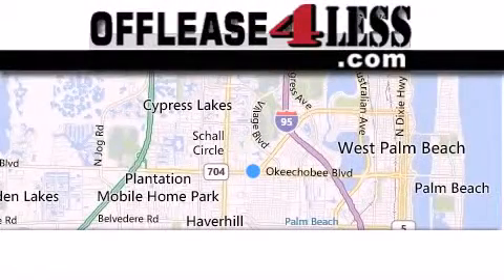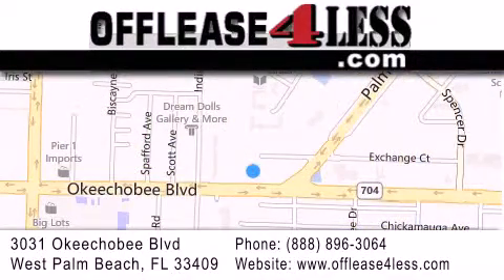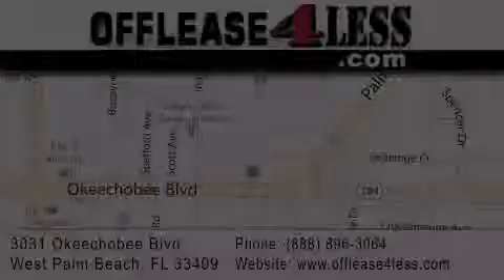Thank you for considering Off-Lease for Less for your next luxury vehicle. If you have any questions, please visit our website, give us a call, or stop by our dealership, located at 3031 Okeechobee Blvd. in West Palm Beach. See you next time.